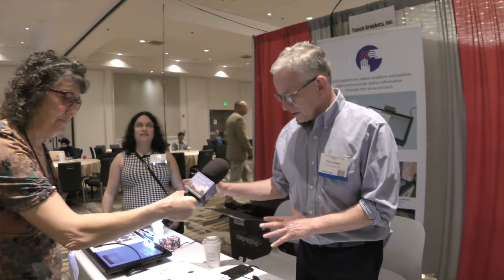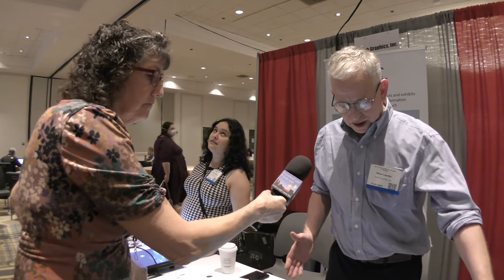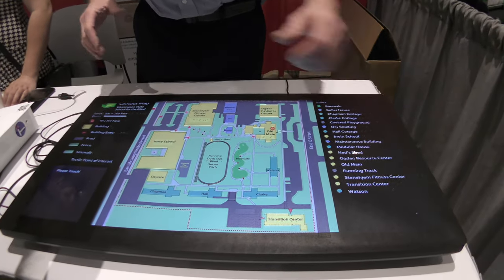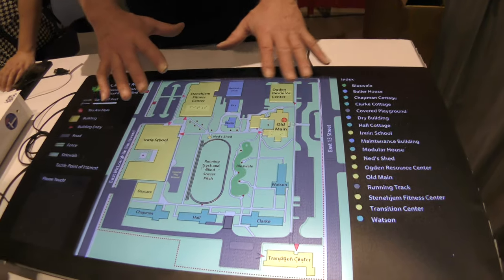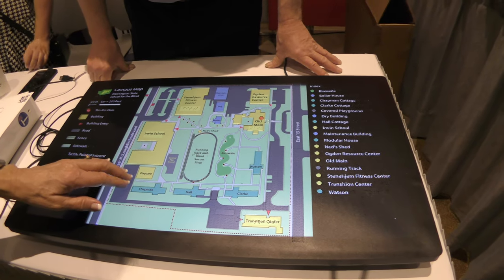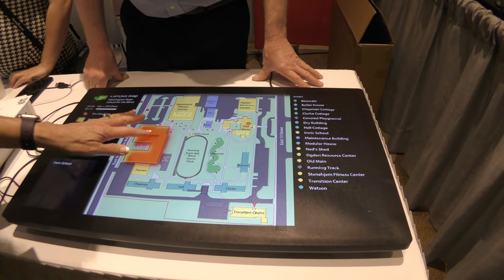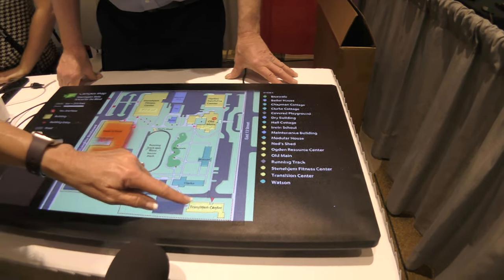The same concept — using low-cost commodity tablets in a larger size — can now be used to provide fixed maps in public places, so anyone can come up and learn about an environment. What we're looking at here looks like a map with little dots and gravelly walkways, plus buttons to press and some braille. I just tapped and it said 'Irwin School Transition Center.'